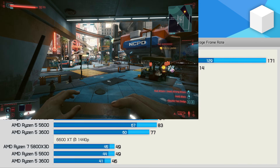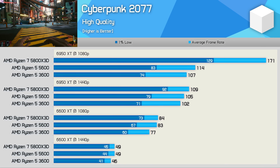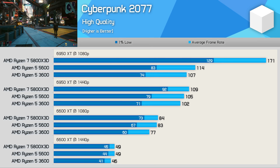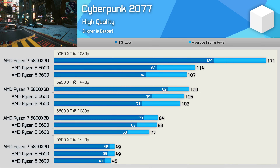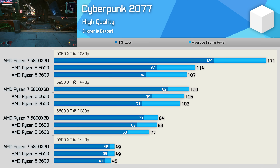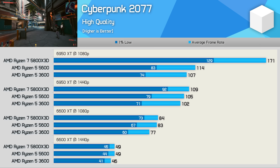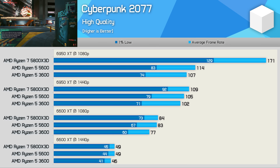Moving on to Cyberpunk 2077, which is typically GPU limited well before CPU performance becomes an issue, at least when running a modern processor. Using the 6950 XT at 1080p saw the 5800X3D race ahead by up to a 55% margin, hitting 171 FPS on average. The game did become far more GPU bound at 1440p, though 1% lows were still 30% greater using the 3D V-Cache part compared to the 3600, and it wasn't until 1440p with the 6600 XT that margins closed to basically nothing.